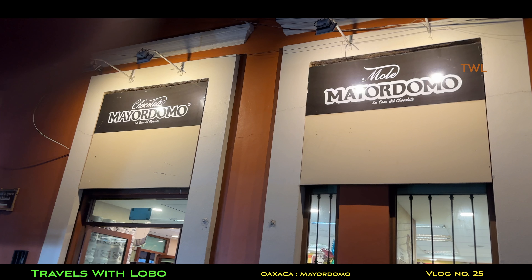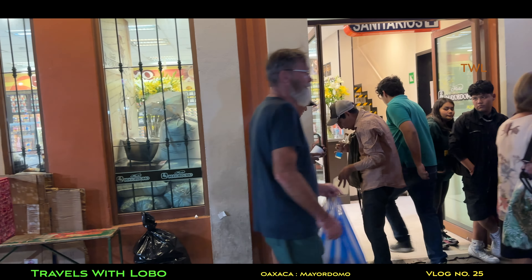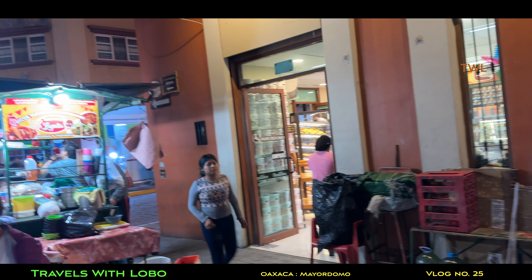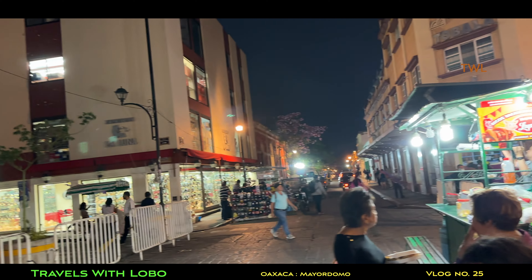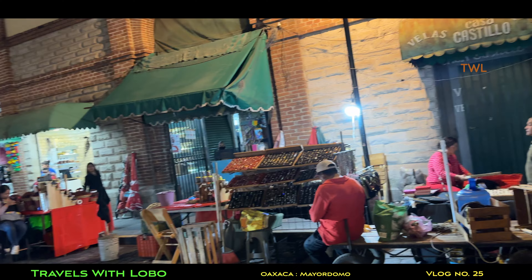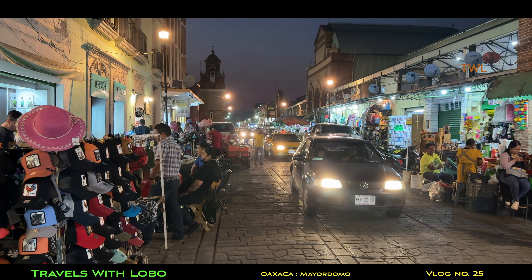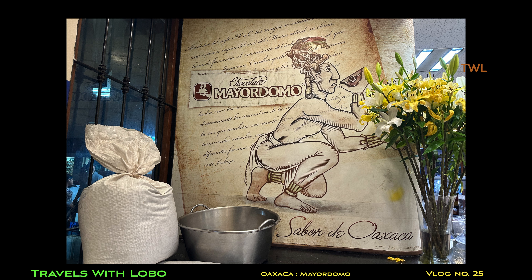Just a block away was another one that I actually went into. Seeing this months later, I'm again reminded of the vibrancy that there was in Oaxaca. When you walk into the stores, you're greeted by this Chocolate Mayordomo, sabor de Oaxaca, and this depiction of a member of the Aztec Empire.